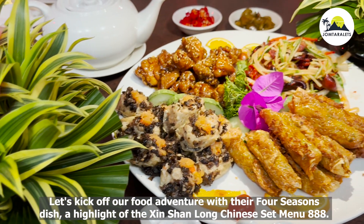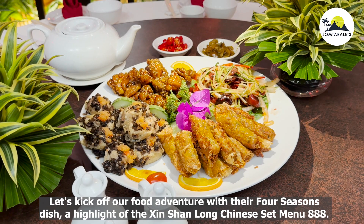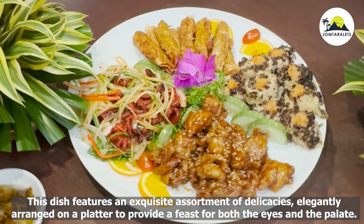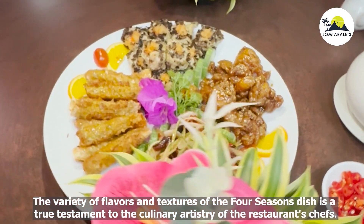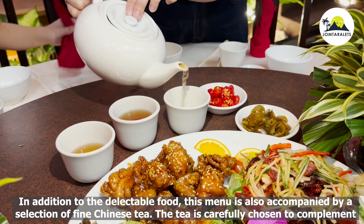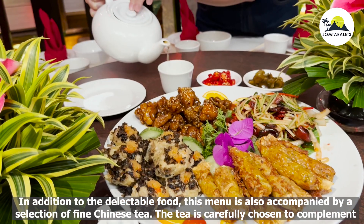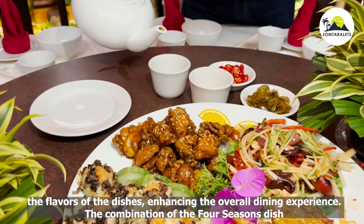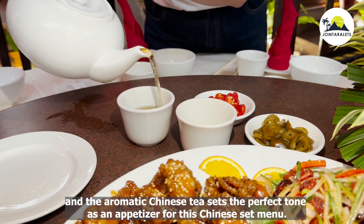Let's kick off our food adventure with the Four Seasons Dish, a highlight of Si Shenlong Chinese Set Menu 888. This dish features an exquisite assortment of delicacies elegantly arranged on a platter, providing a feast for both the eyes and the palate. The set menu is also accompanied by a selection of fine Chinese tea, carefully chosen to complement the flavors and enhance the overall dining experience.